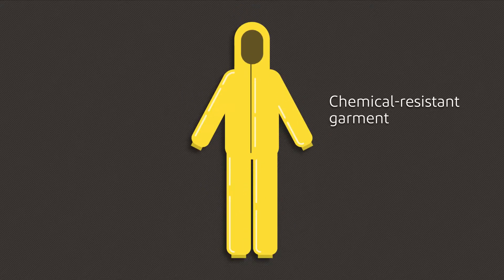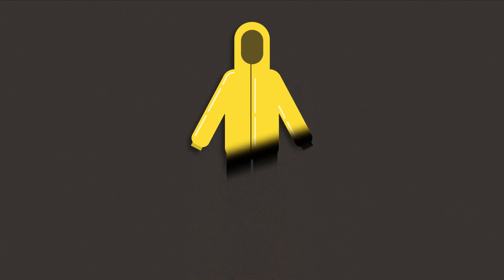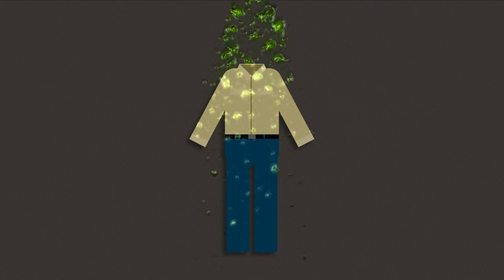In many workplaces, chemical hazards and fire hazards are both serious concerns, so it's crucial to dress for both. Unfortunately, the materials used in most traditional chemical resistant clothing are easily ignited, and the materials used in most flame resistant clothing offer little to no chemical protection.